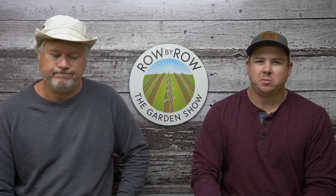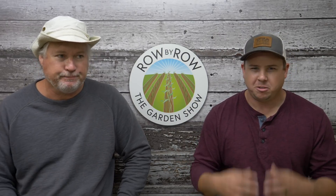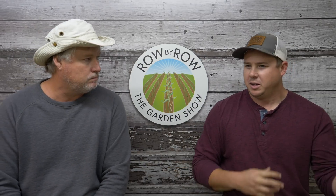Good evening everybody and welcome to the Row by Row garden show. I'm Travis and I'm Greg, and we're glad you joined us tonight. We've got a great show planned — we're going to talk about cold tolerance tonight. Had a little cool spell come through here, so we're going to talk about which plants are more cold tolerant than others, have our show-and-tell segment, answer some viewer questions at the end of the show, and if you have questions during the show, put those in the comments.